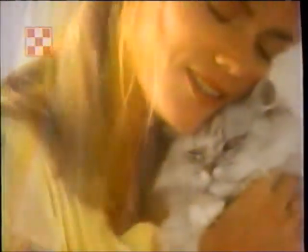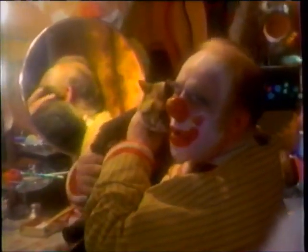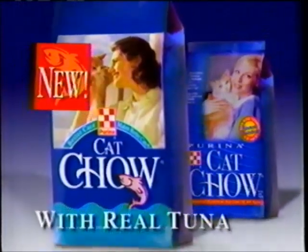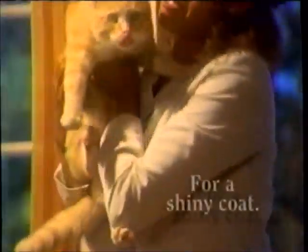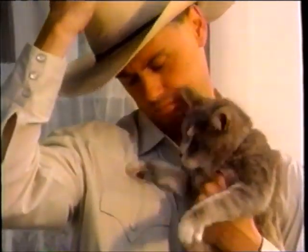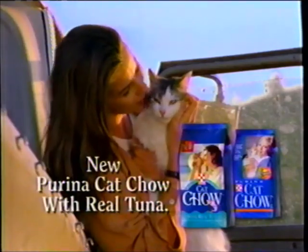You are my pride and joy. Taking the best care of your cat makes you feel pride. That includes feeding him new Purina Cat Chow with Real Tuna. New Purina Cat Chow with Real Tuna provides balanced nutrition and helps promote healthy skin and a shiny coat. New Purina Cat Chow with Real Tuna.